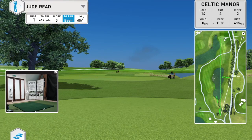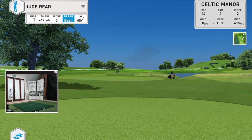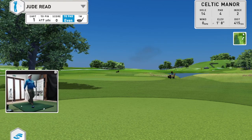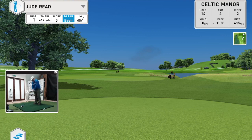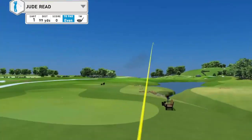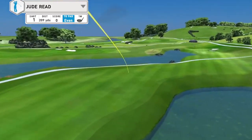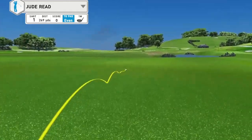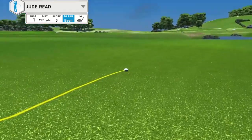You can watch me play this hole. I've got my driver, so hopefully I can find the fairway. A little bit right of where I wanted to go, but it is long enough — that's gone 270, so a nice drive. I've now got 158 to the pin.